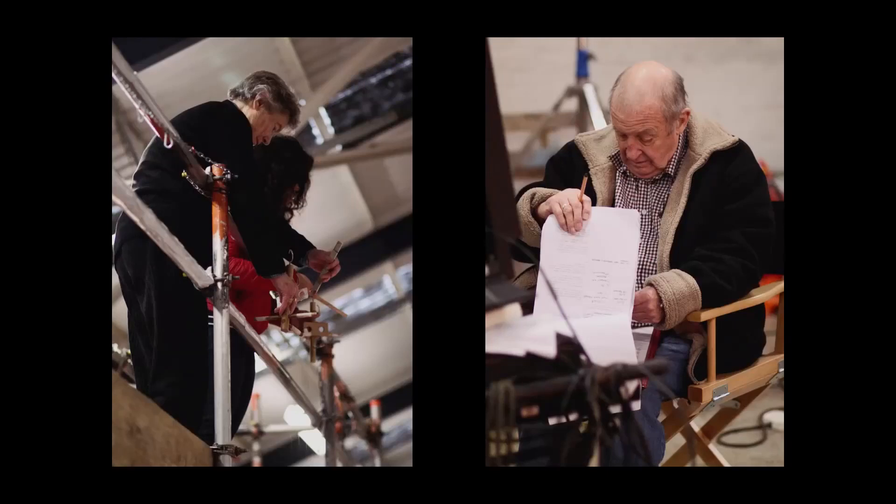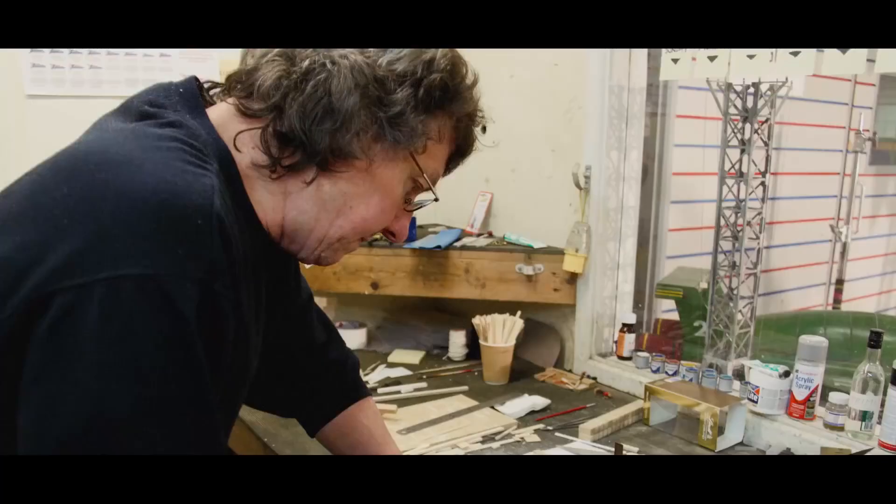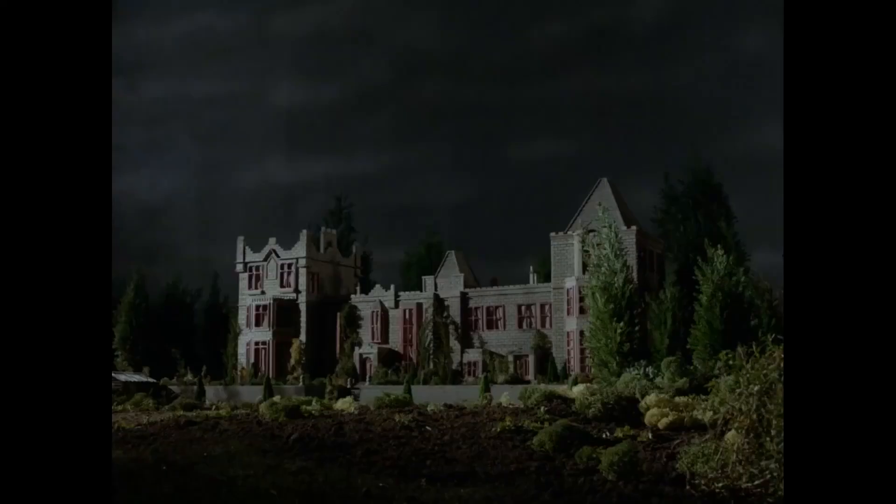Every single shot that we do takes a lot of preparation — days and days of preparation before you actually get it before the camera. David Tremont, for instance, spent a good few weeks building this beautiful mansion that we knew was going to be blown up in seconds. The most exciting thing has to be the mansion exploding. The initial stages is sitting down with the directors, designers, and getting out of their head what they see, what they imagine it to be, what sort of explosion, how big we can make the model.